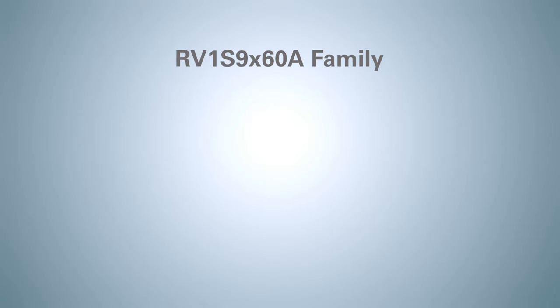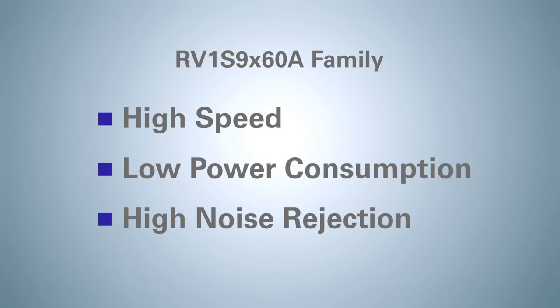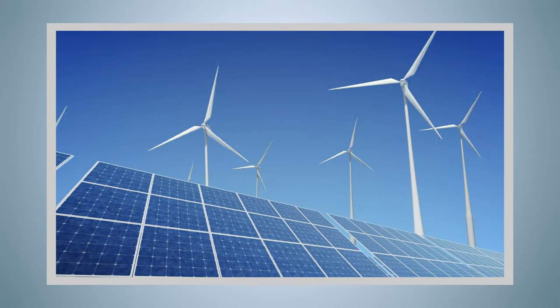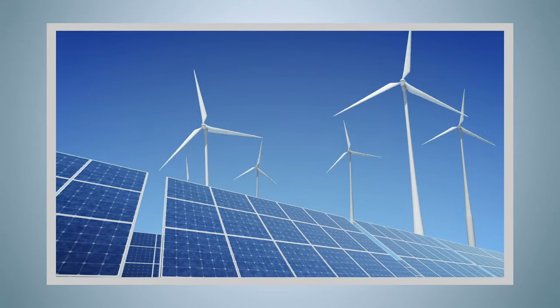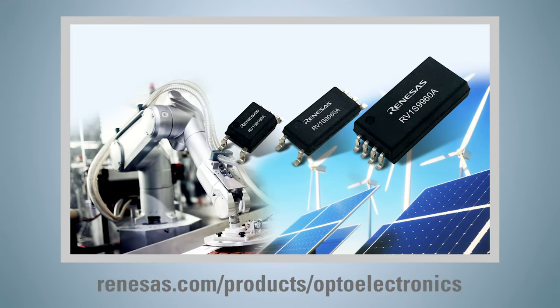Renesas Electronics' RV1S9X60A achieves high speed, low power consumption and high noise rejection, and is ideal for the development of high performance and high reliability automation equipment and green energy systems. For more information, please follow this link. Thank you.